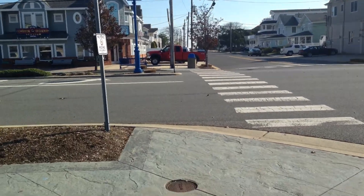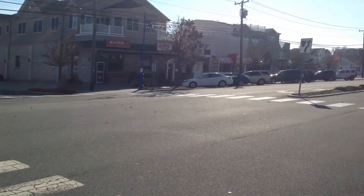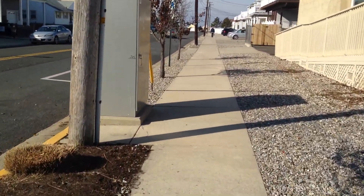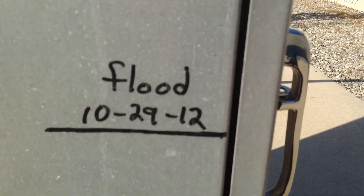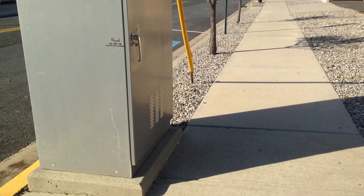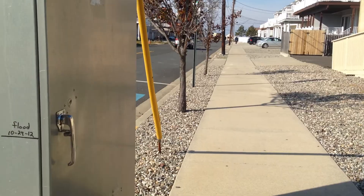So I was walking down the road here in Avalon, New Jersey at the corner of Dune Drive and 28th Street, walking down here to the Wawa, and I noticed this thing on this electrical box. It shows the flood level from Hurricane Sandy. During Hurricane Sandy, the water got to this height. Coastal flooding.